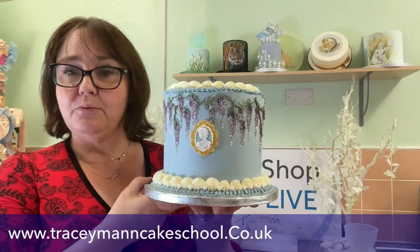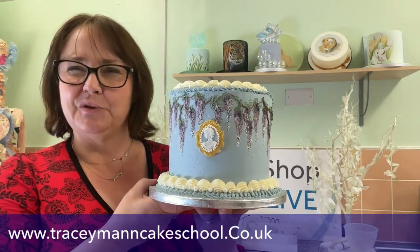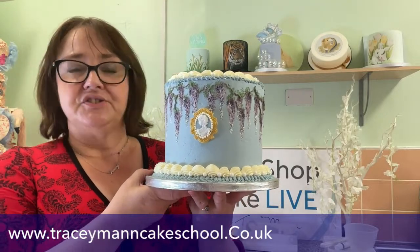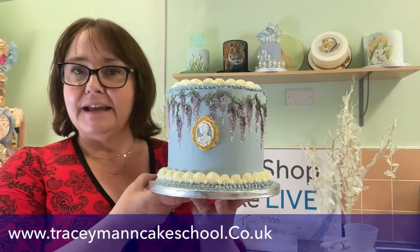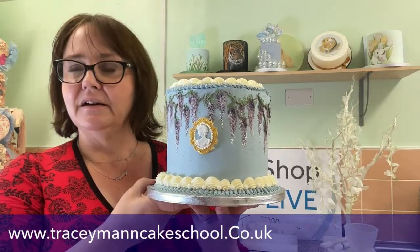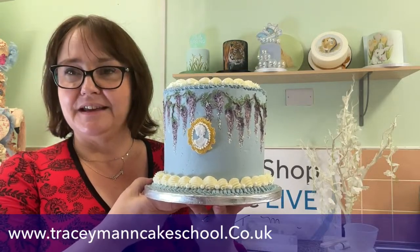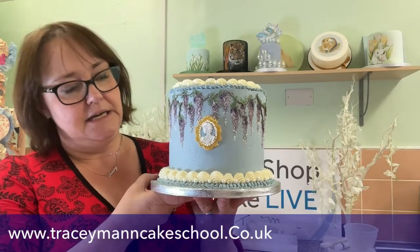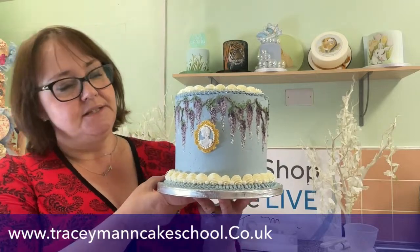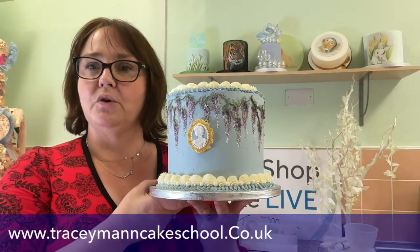You can also do it in sugar paste if you prefer — you'll understand that from what I say on the video. So if Swiss meringue buttercream isn't really for you but you fancy having a go in sugar paste, you can do that as well. This is coming out on the 16th of May, which is the day the next season of Bridgerton is coming out. If you don't know what Bridgerton is, it's a period drama — that's how I'd describe this cake.